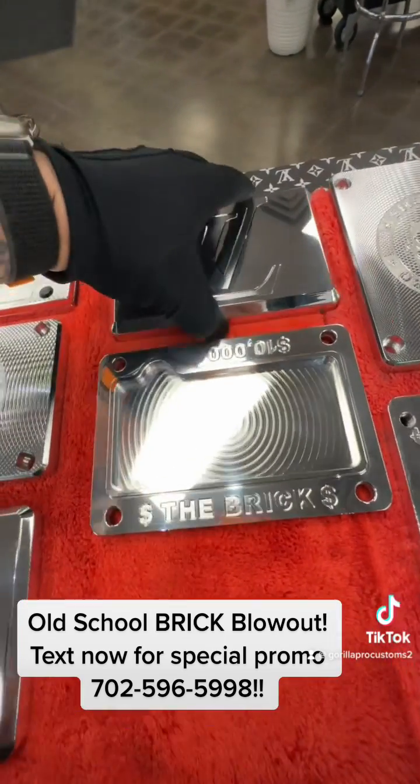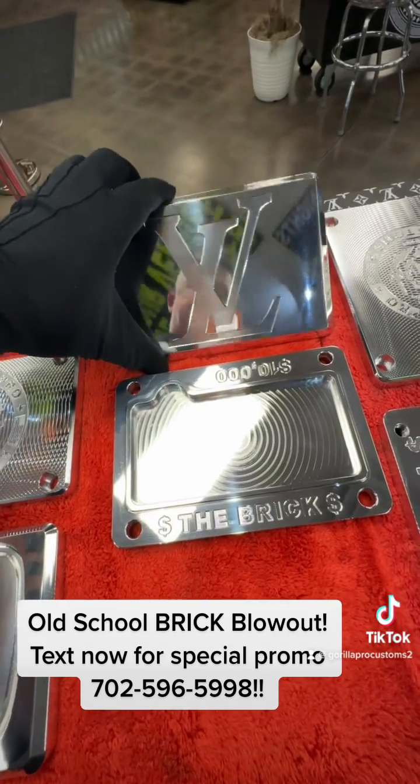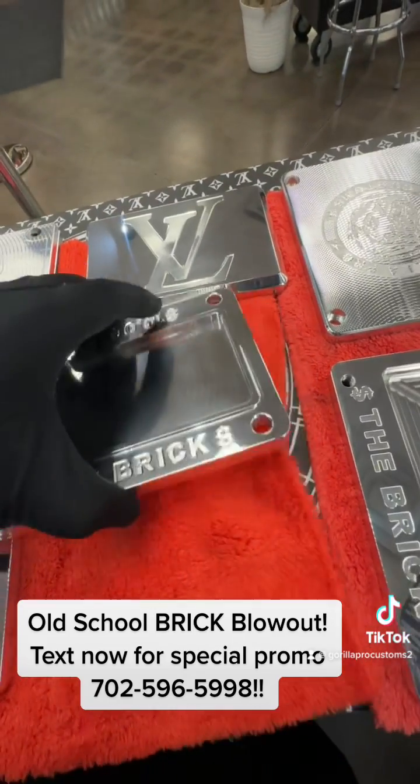This one's been floating around here for a long time. This is the Las Vegas brick — oh look, it's really polished. We're going to blow this one out as well.